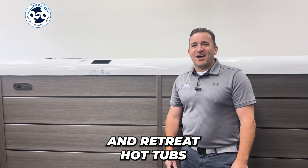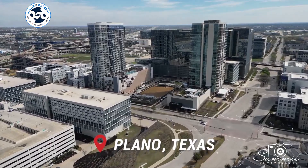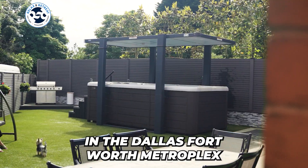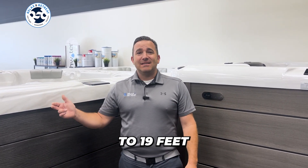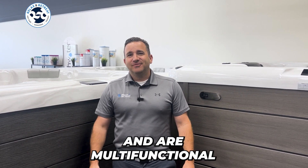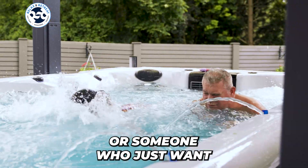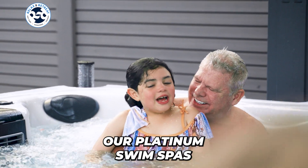Hi, I'm Garrett with Relax and Retreat Hot Tubs. I'm here at one of our locations in Plano, Texas and wanted to showcase the Platinum Swim Spas we offer here in the Dallas-Fort Worth Metroplex. Our swim spas range from 15 feet all the way up to 19 feet and are multifunctional. Whether you're a fitness enthusiast looking for a challenging workout or someone who just wants to relax and spend time with the family, our Platinum Swim Spas have you covered.